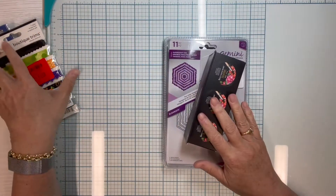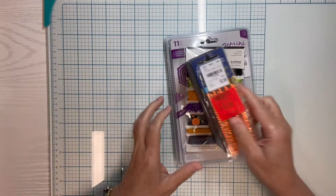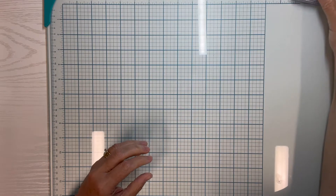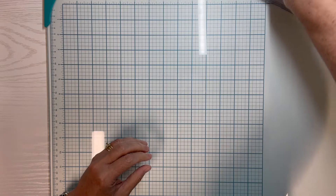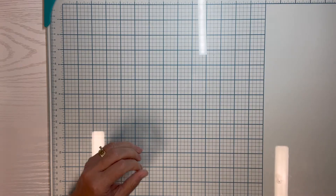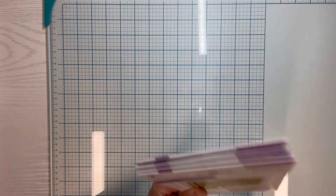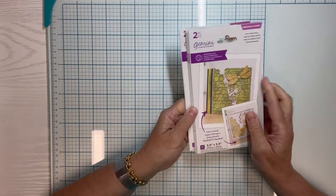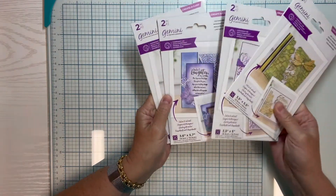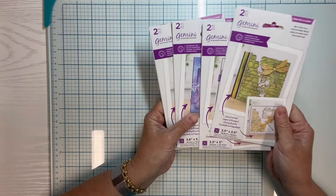That was all I got on the haul, but I did get a question. Somebody had asked me on my Twitter — yes, I still use Twitter, you can find me there at Paper Glue Fun — about the Create-A-Card dies. I had mentioned something about using Create-A-Card dies, and I have four of them. They didn't understand what they were, so I thought I would just show real quickly what those are. Again, I'm not sponsored — I'm just answering a question.